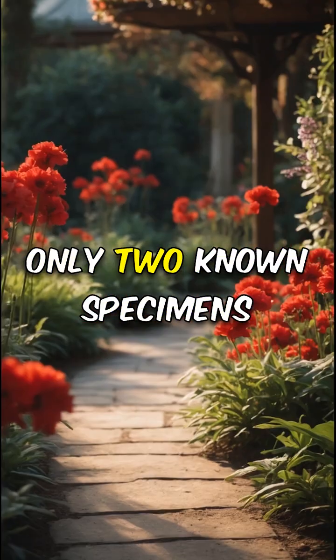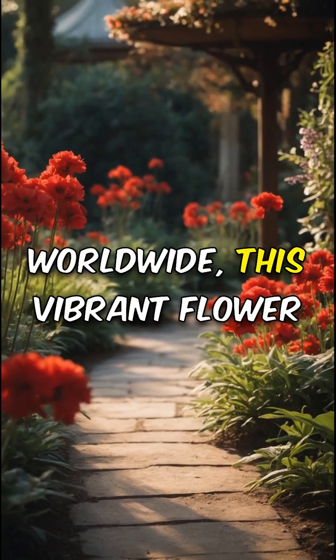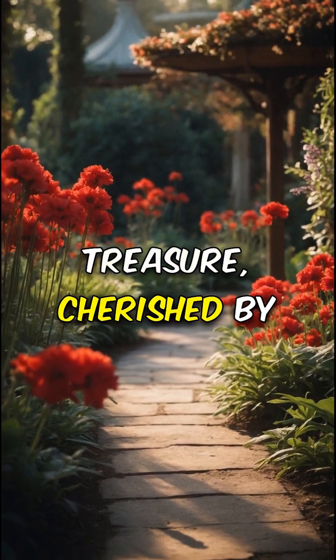Middlemist's red rarity: with only two known specimens worldwide, this vibrant flower is a true botanical treasure, cherished by collectors.